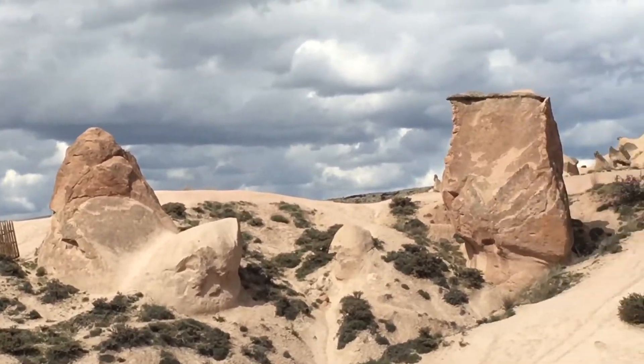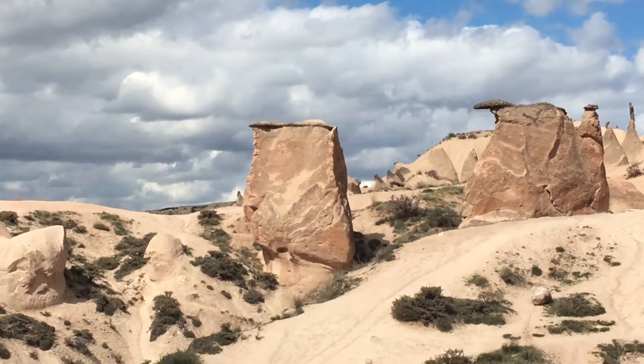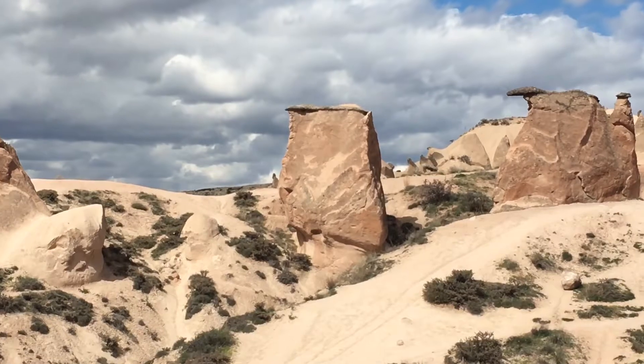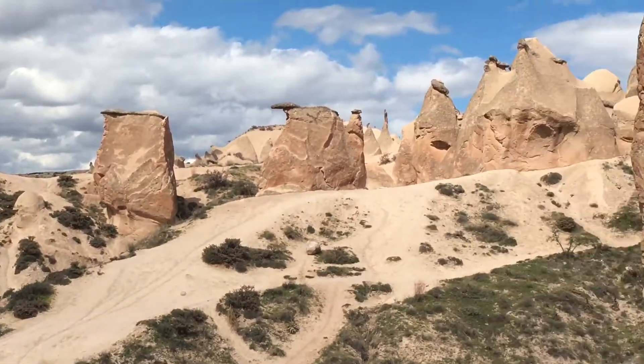In the very back there is a black slim rock. People think that it looks like a praying Mother Mary, like a monument. And this nearest one — look at the top.